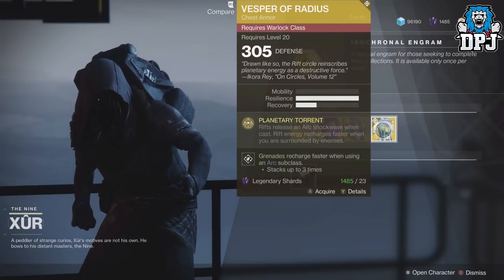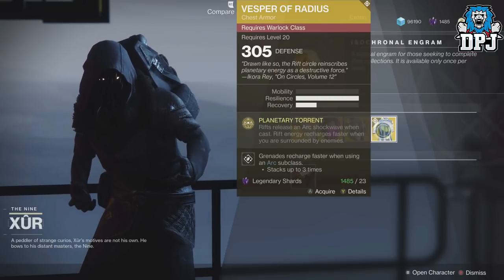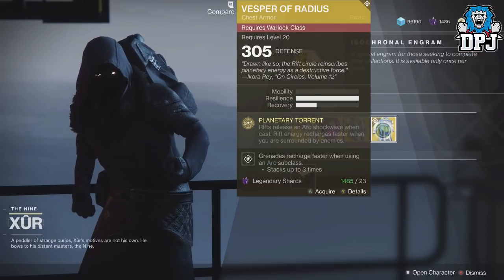For the Warlock this week we have Vesper of Radius, costing 23 Legendary Shards. Perk: Planetary Torrent — Rifts release an Arc Shockwave when cast, and Rift energy recharges faster while you are surrounded by enemies.